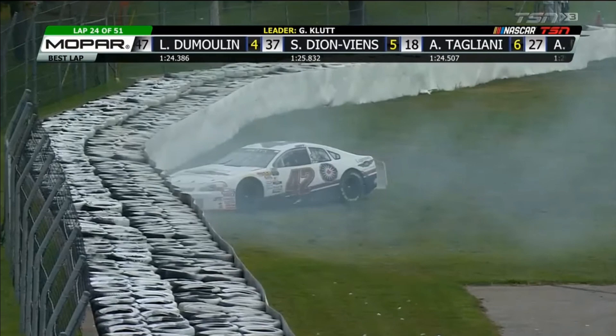Clears him down into turn eight. It's not a bad move if he can get a run off turn five. Here's Robin Buck to the inside of the 42. Ryan Clute, a big slide and a hard hit in the tire wall.